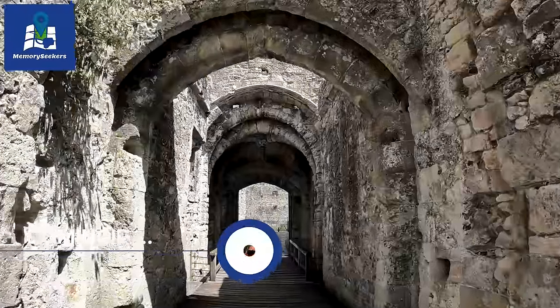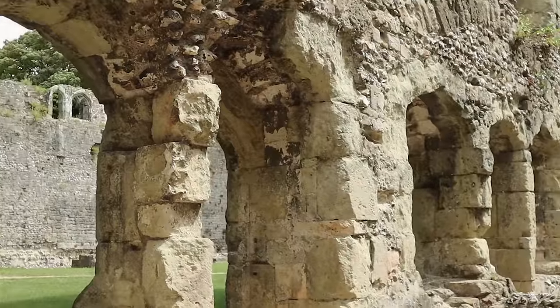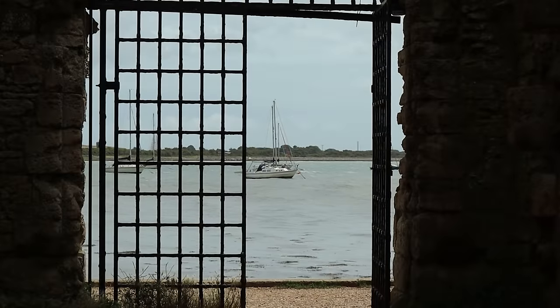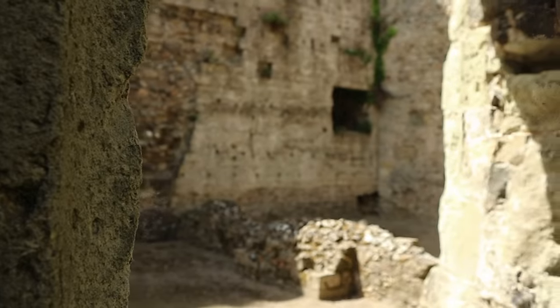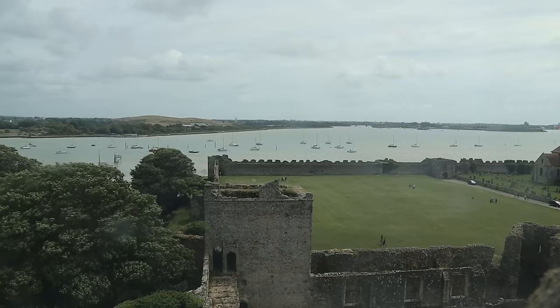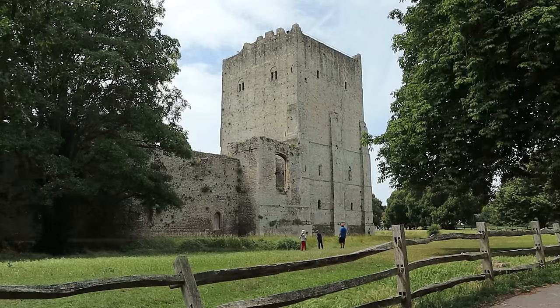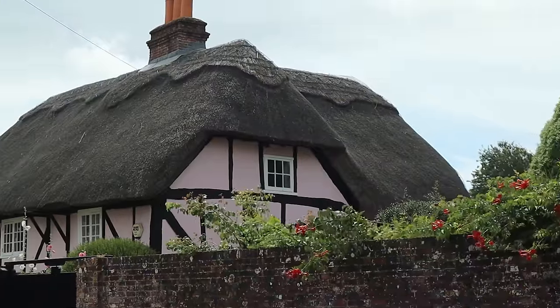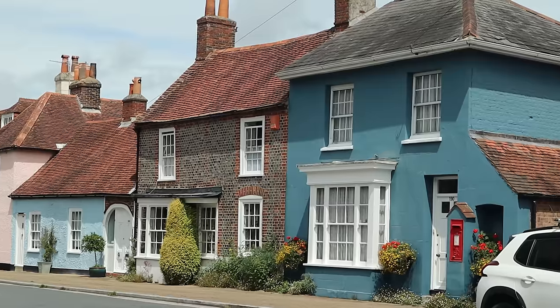Porchester Castle is set within the walls of one of the best preserved Roman forts in Europe, built on low-lying land that protrudes into Portsmouth Harbour. It may not be a place you're familiar with, so join us for a blustery walk around this historic fortress and the charming Castle Street, where we find quaint thatched and Georgian houses in the village of Porchester.